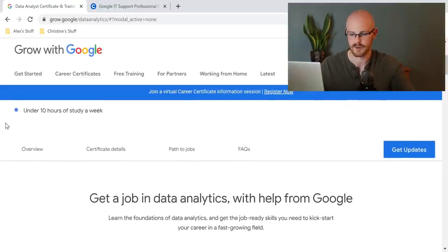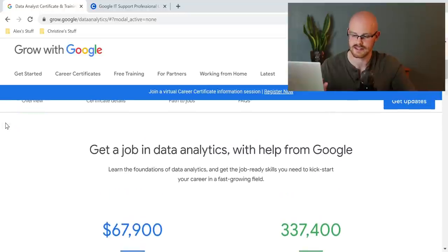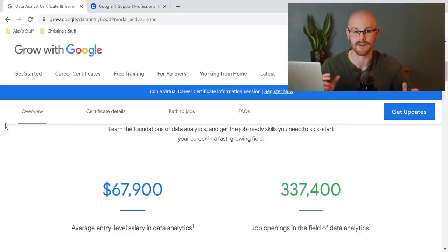It says get a job in Data Analytics with the help from Google. The average salary they show is around $68,000, and as of right now they're saying there are 337,000 job openings at the moment. I only have about 30,000 subscribers as of right now, which means there are plenty of jobs for everybody, genuinely, based on what Google is telling us.